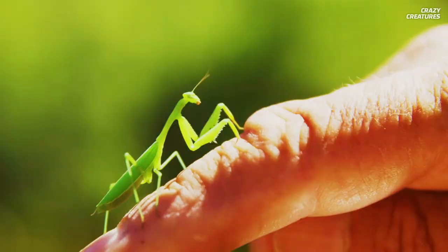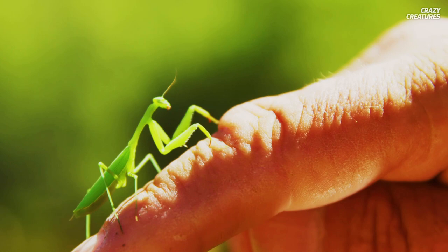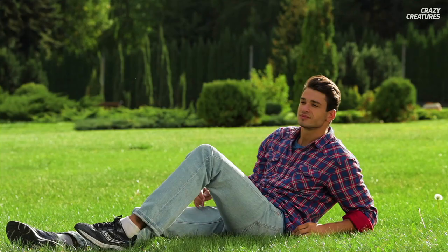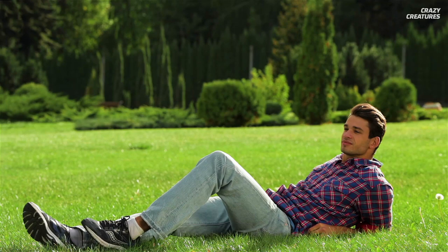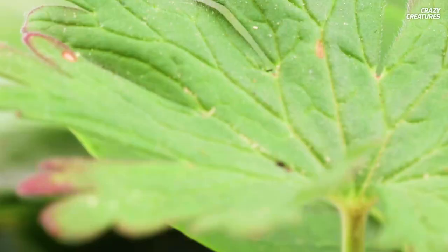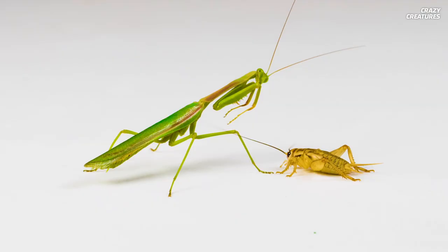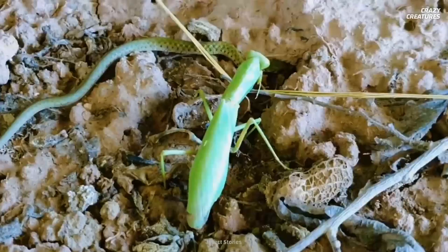Should you rethink having a picnic in the warm grass? Fortunately, praying mantises are not poisonous, and their mouths are too small to bite you. They also don't carry any diseases. But are there other bloodthirsty critters lurking in that grass? How well do you know the mighty tick? We've got everything you need to know in another episode of Crazy Creatures.